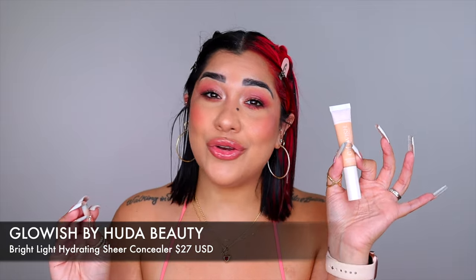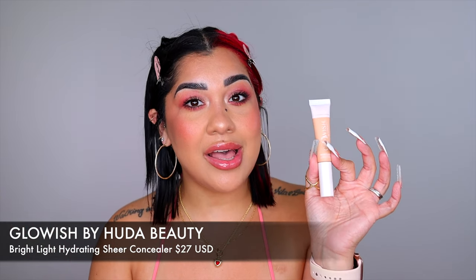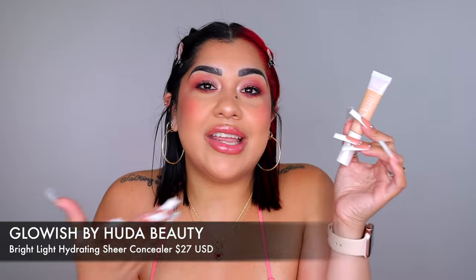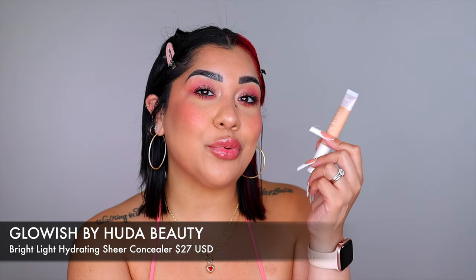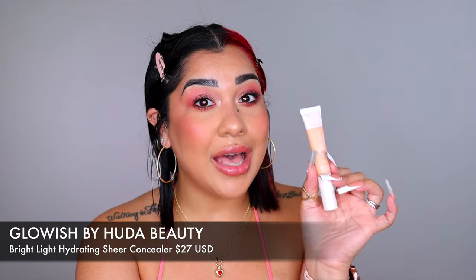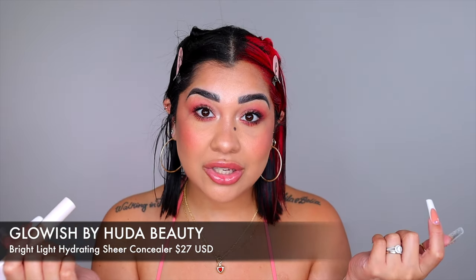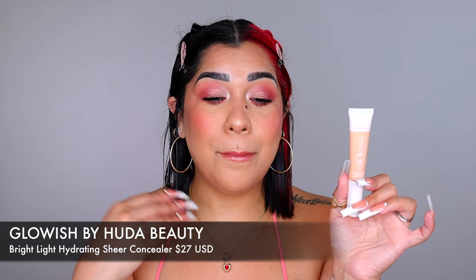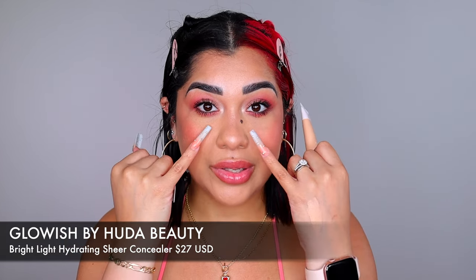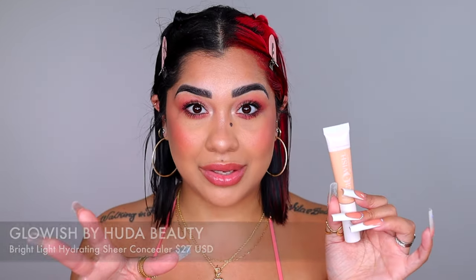Glowish by Huda Beauty just came out with this new Bright Light Concealer. It's fairly new but I've already used it three or four times and I'm telling you that you need it. It's a natural concealer with normal coverage — perfect for everyday. It actually impressed me with more coverage than expected, makes under eyes look healthy and fresh. What I love most is how it helps with the dips and bags I have under my eyes, making everything look plumpy.